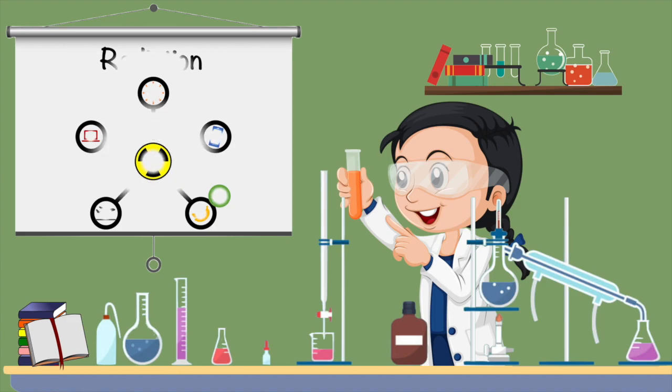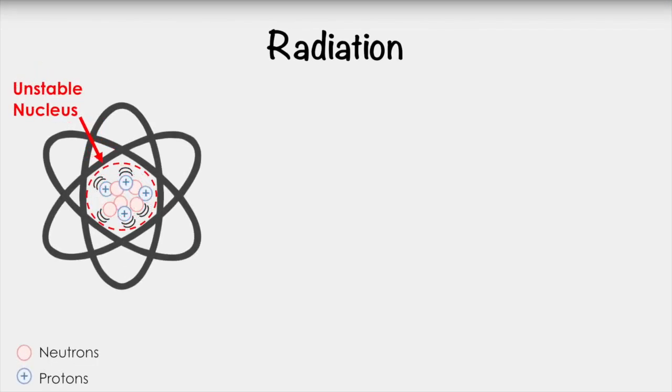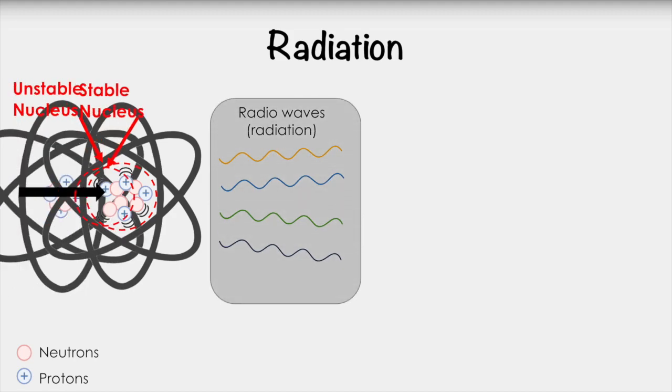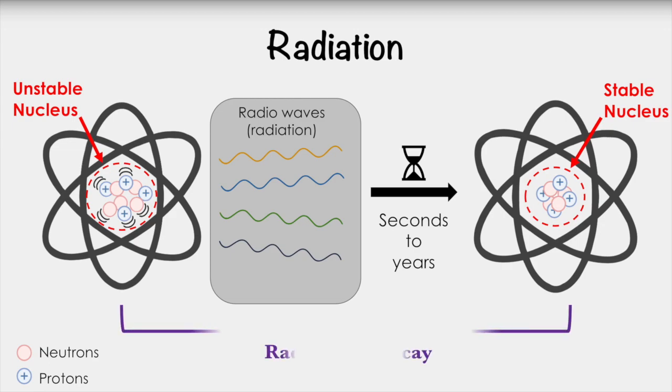But what exactly is radiation? Radiation involves an atom, like the potassium in your banana, which has an unstable nucleus or center. This unstable and radioactive atom is known as a radionuclide and has a lot of energy. To regain the atom's stability, different energies known as radio waves or radiation are released. The time it takes for an atom to become stable varies for each type of element and can span from seconds to years. This is known as radioactive decay, which is measured in half-lives.